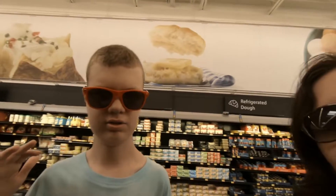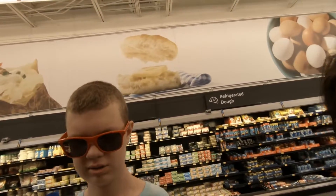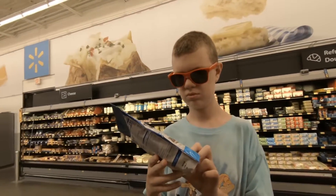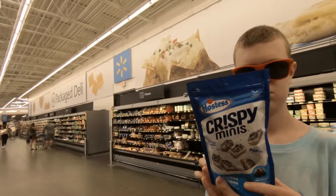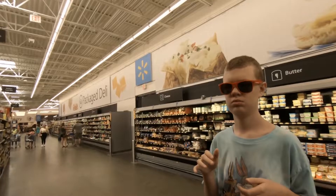Hi, welcome to Grocery Store Hunters. We are in our local store today and this is episode number one. Today we are going to pick up a new product called Crispy Minis. There are two types of Crispy Minis - what kind is that, Charles? Cookies and cream, and there are...